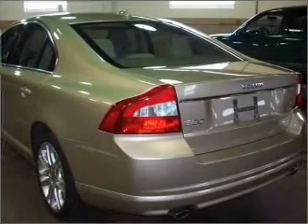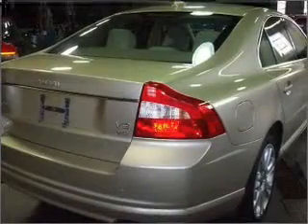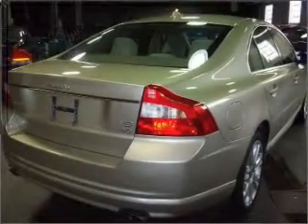For your peace of mind, this S80 also comes with the following safety features: four-wheel ABS, fog lamps, and child safety locks.